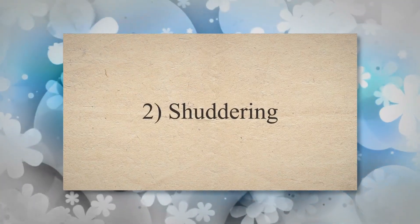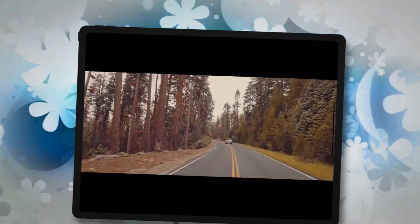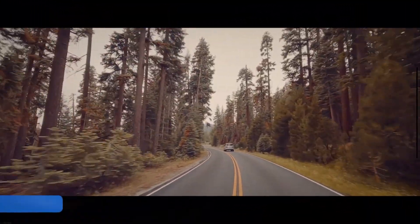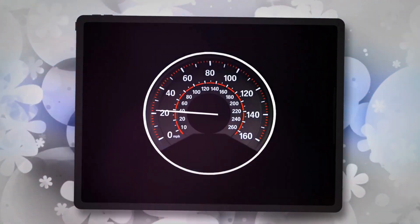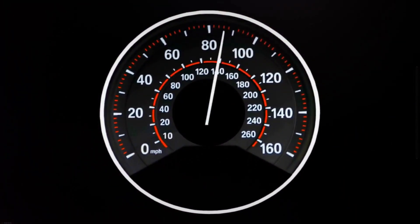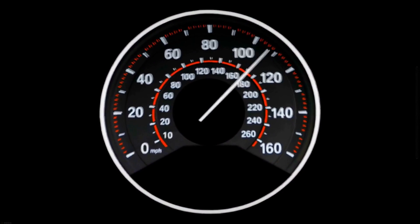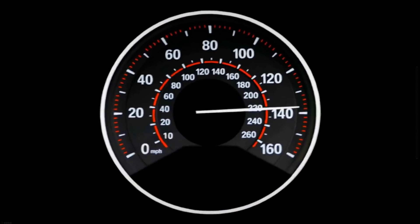Symptom 2: Shuddering. A malfunctioning torque converter can cause your car to shudder or vibrate, which feels like running over rough patches on the road. This usually occurs at speeds of around 30 to 45 miles per hour. The shuddering stops when the vehicle's speed changes, either increasing or decreasing.